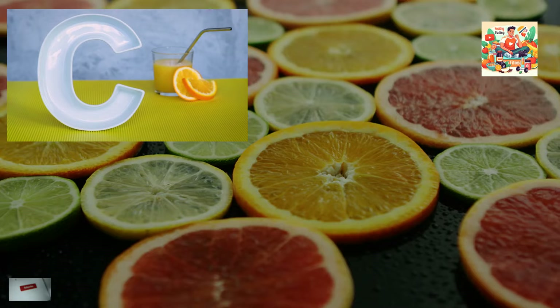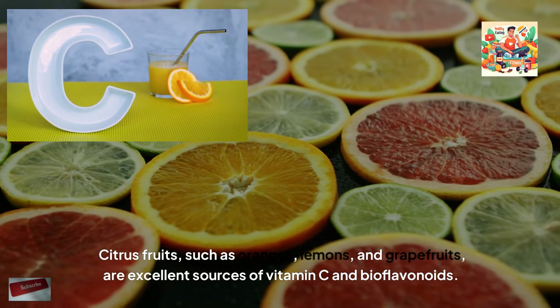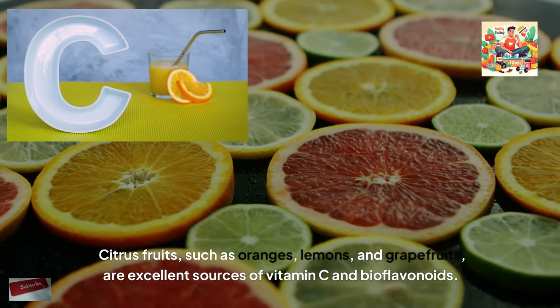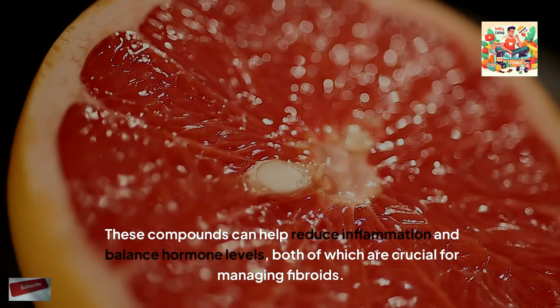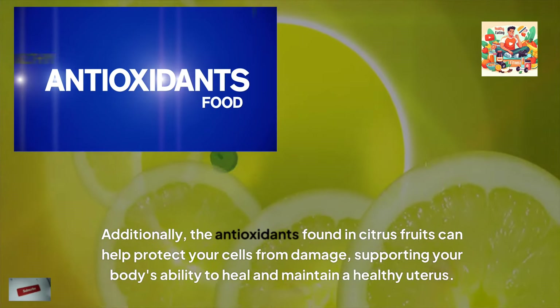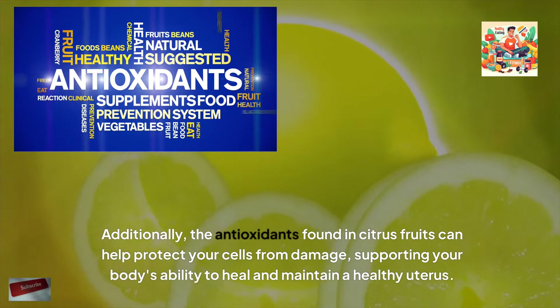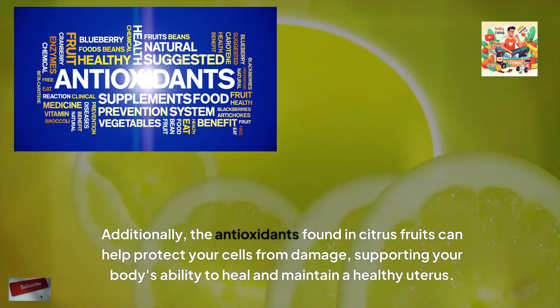Citrus fruits, such as oranges, lemons and grapefruits, are excellent sources of vitamin C and bioflavonoids. These compounds can help reduce inflammation and balance hormone levels, both of which are crucial for managing fibroids. Additionally, the antioxidants found in citrus fruits can help protect your cells from damage, supporting your body's ability to heal and maintain a healthy uterus.